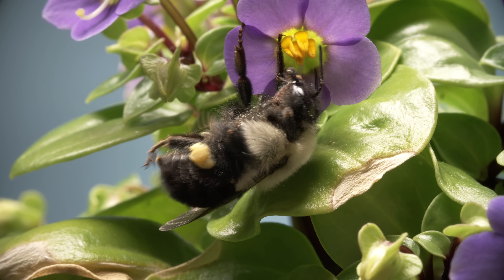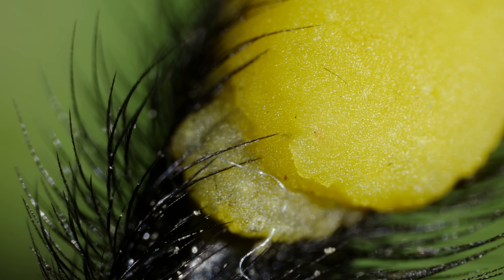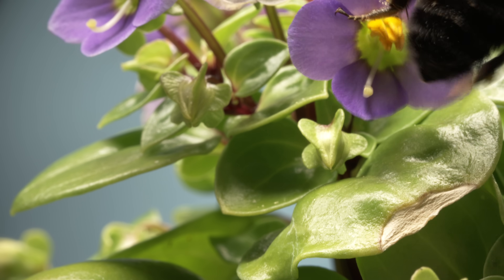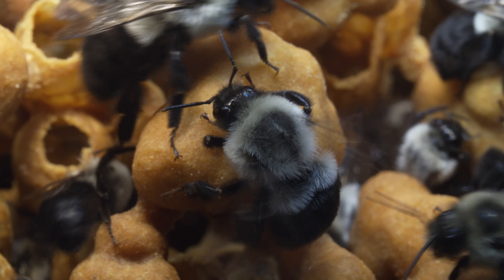The bumblebee grooms the pollen down into sticky sacks on its legs and carries it back to the hive. Only a few types of pollinators, like bumblebees, are capable of buzz pollination.